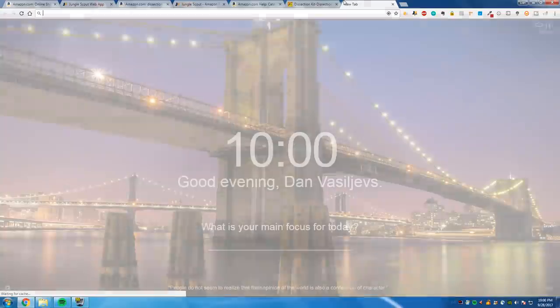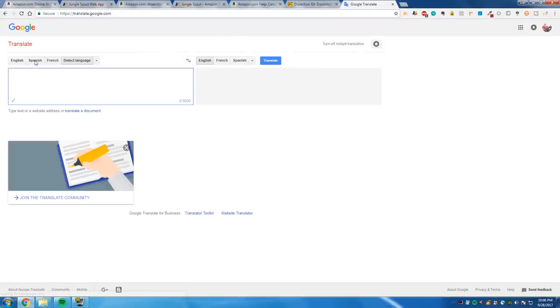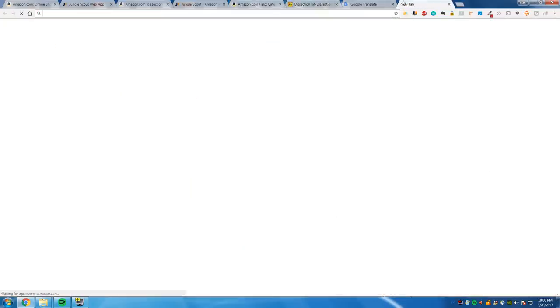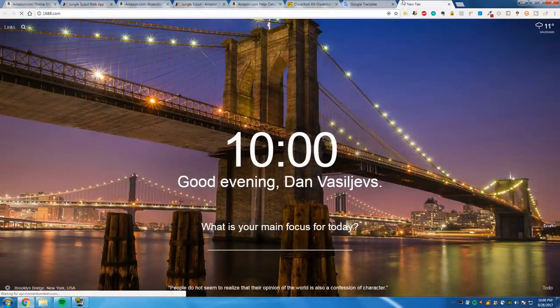We're going to use our trusty Google Translate — this is a secret method I want to share with you guys. I want to be like your mentor through my YouTube channel, because I understand it's tough when you're starting out, even if you take a course. By the way, if you have any questions, just feel free to message me — I'm always open to questions and feedback. So we get the Chinese translation for 'dissection kit' and put it into 1688, the Chinese version of Alibaba.